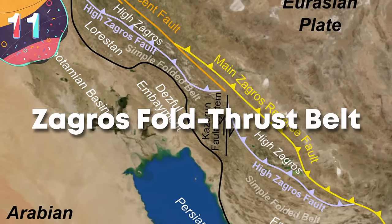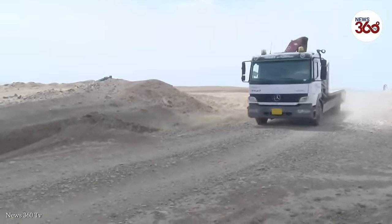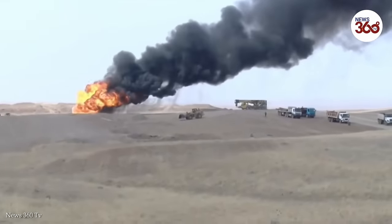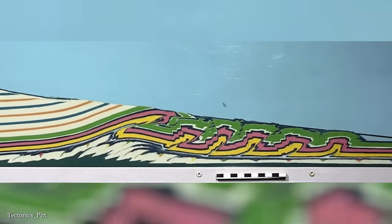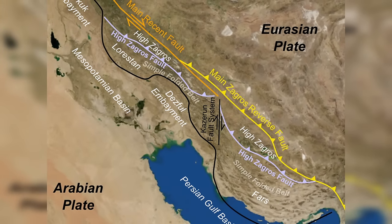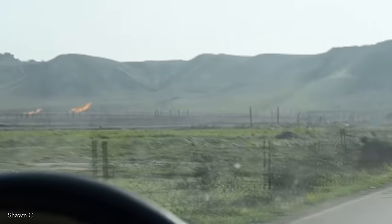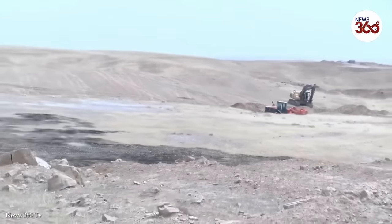Number 11, the Zagros Fold Thrust Belt. The Kirkuk oil field in Iraq is one of the most important in the northern part of the country, and it is only there because of tectonic activity, with the oil having been released by the Zagros Fold Thrust Belt. This feature extends over a vast area across Iran and Iraq and was formed by the collision of the Arabian and Eurasian tectonic plates, a process that began approximately 35 million years ago. The belt is made up of a series of parallel ridges and valleys resulting from the folding and thrusting of sedimentary rocks, formed due to compressional forces of the Arabian plate pushing northwards against the Eurasian plate, and is mostly made of limestone, sandstone, and shale.